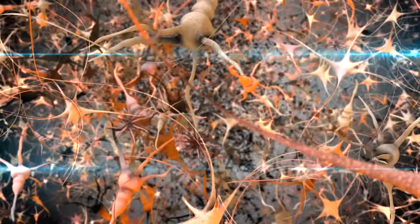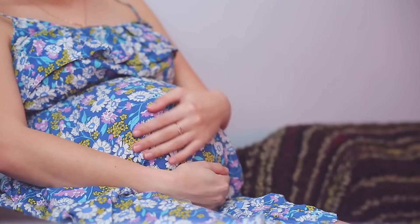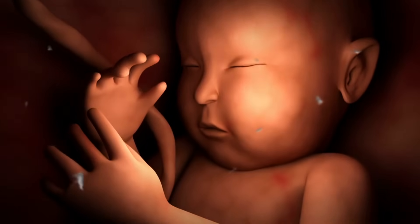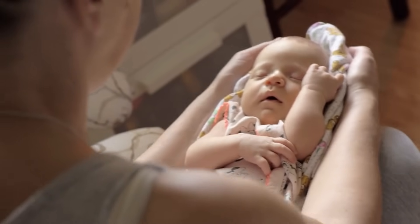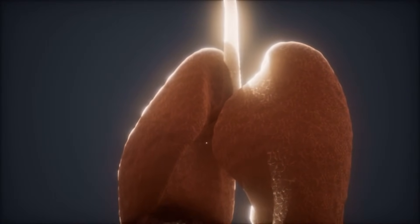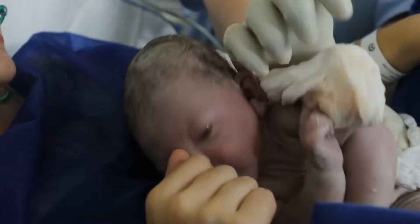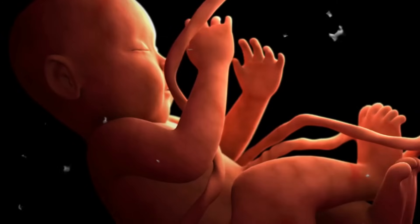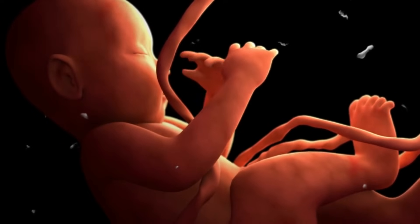The nervous system continues to mature, allowing the fetus to begin making more coordinated movements. These movements, often described as quickening, are usually felt by the mother during this trimester. The fetus also develops a unique pattern of sleep and wakefulness, showing early signs of the circadian rhythms that will regulate sleep patterns after birth. Another significant development is the formation of the lungs, although they will not be fully functional until after birth. The fetus also begins to produce vernix caseosa, a protective coating that shields the delicate skin from the amniotic fluid. By the end of the second trimester, the fetus is well on its way to becoming a fully developed baby, with all major body systems in place.